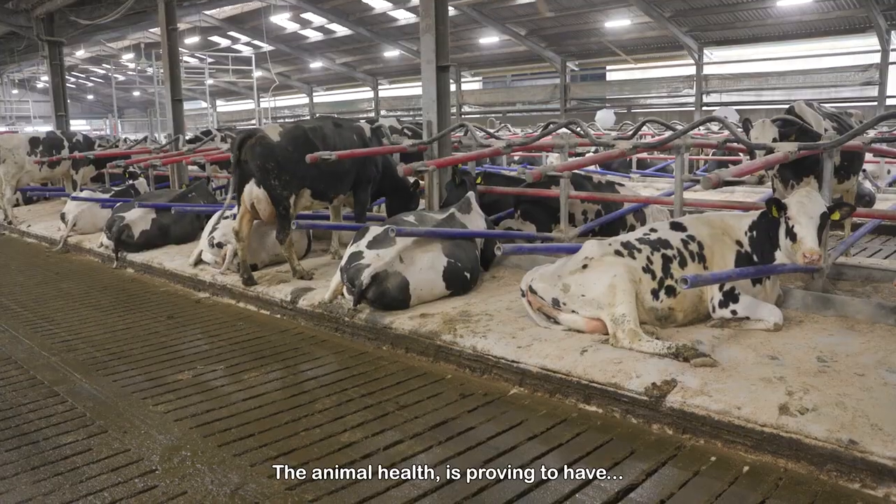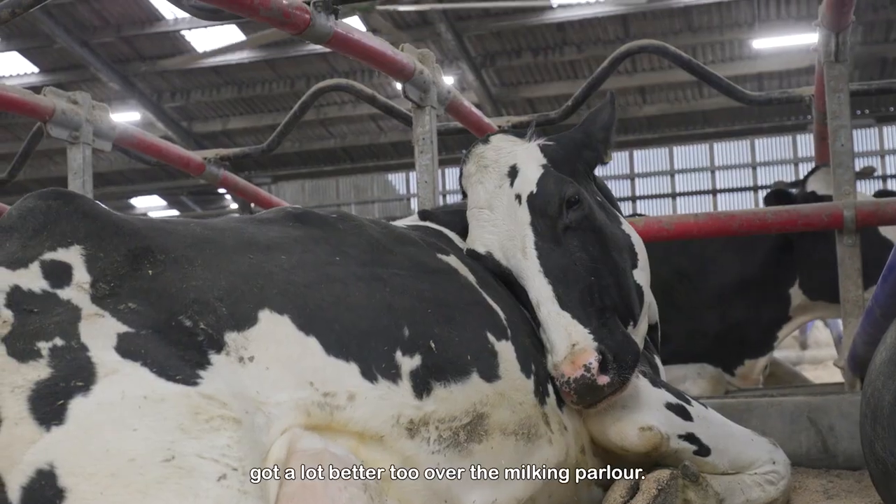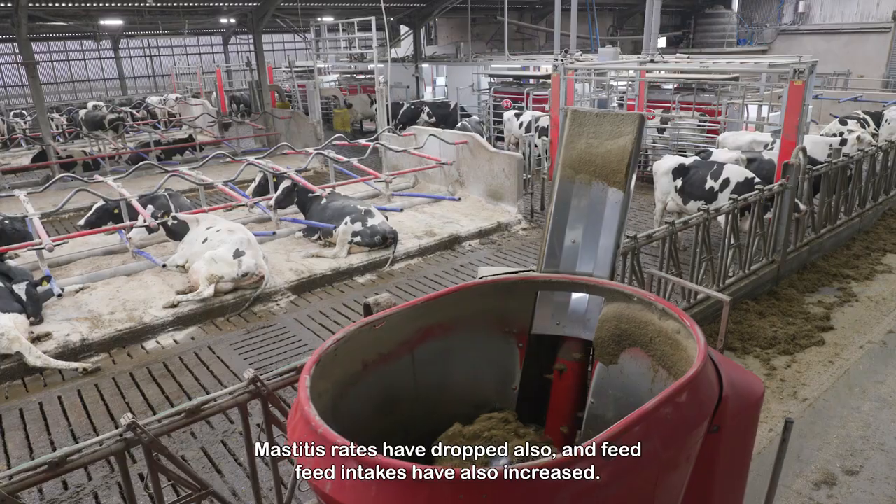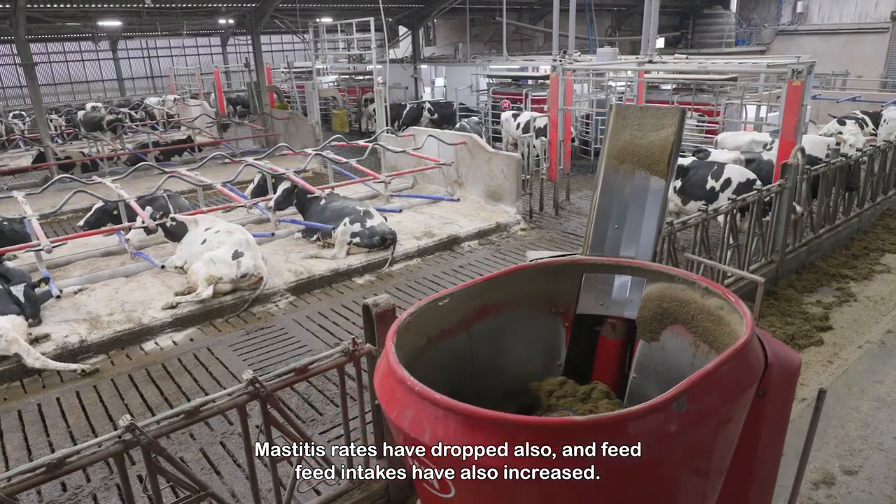The animal health is proving to have got a lot better too, over the parlour. Mastitis rates have dropped also, and feed intakes have also increased.